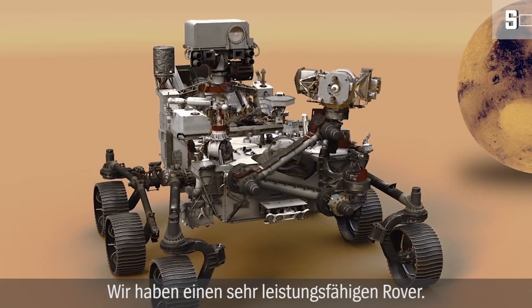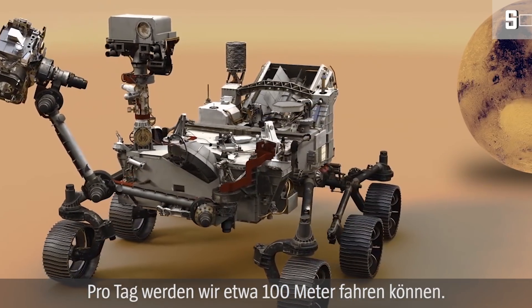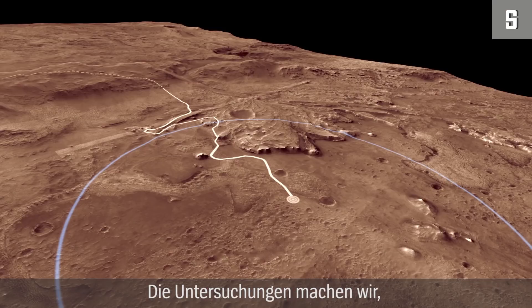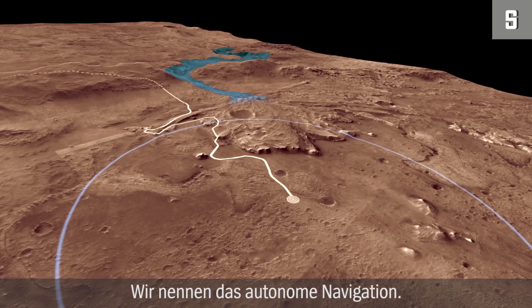We have a very capable rover. We will be able to drive something like 100 meters every day. It may not sound like very much, but on Mars that's a fantastic clip to be covering the ground. And we will do the science when we stop. The rover has the capability to determine its route without us being involved. We call that autonomous navigation.